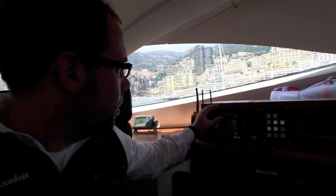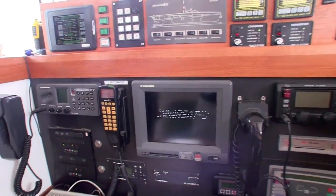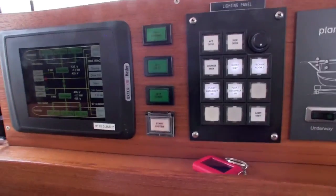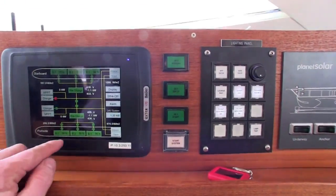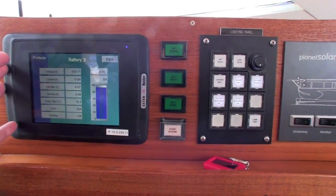So here we have the energy manager display. And what we see is now the charge of all batteries. They are now more or less full, so we don't produce from the sun because the battery is full — it stops automatically.